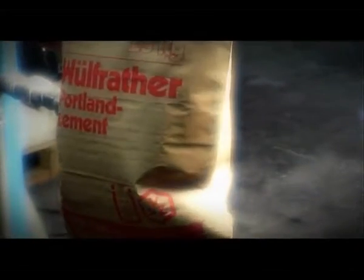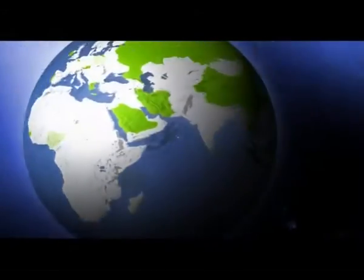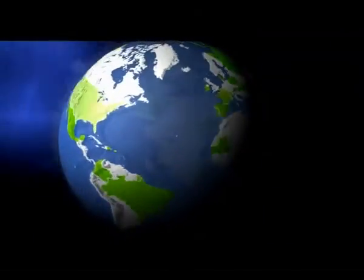Claudius Peters' core products are based on 100 years of experience. We are proud that all of our core products are made in Germany. Our machines and plants handle packing all over the world.